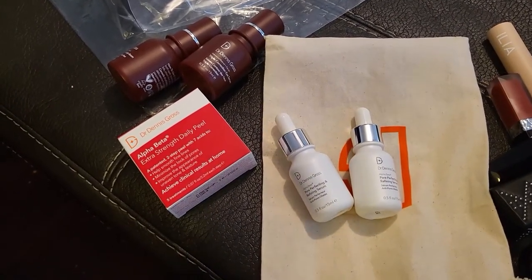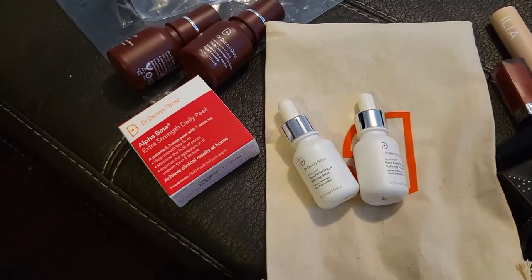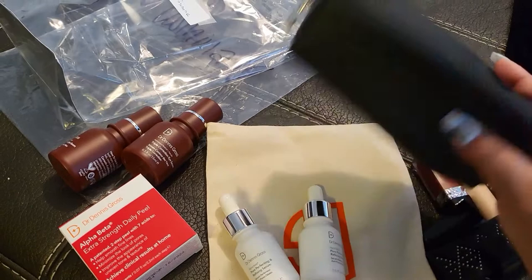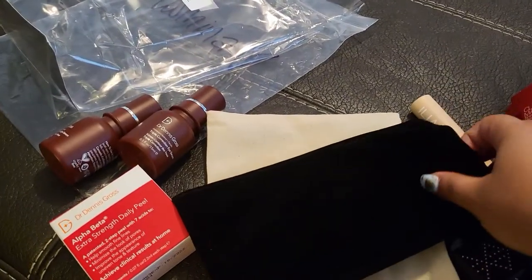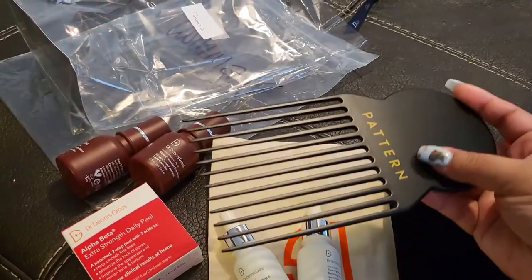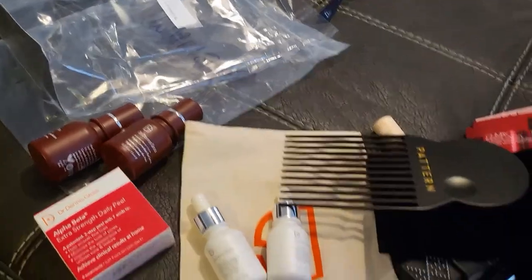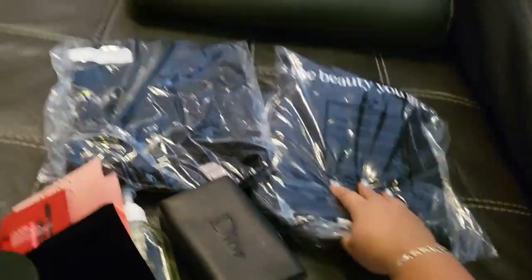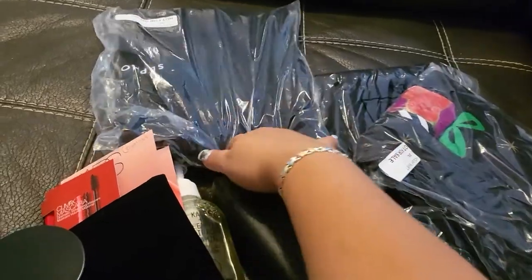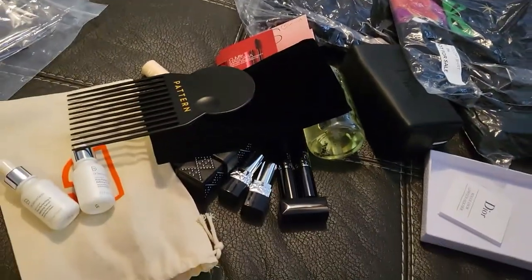Dr. Dennis Gross is a really good brand with a bunch of active ingredients — a really nice and clean brand. If you're ever interested in something that will make improvements on your skin, Dr. Dennis Gross is definitely something I recommend. I also got this little Dior bag — just a simple Dior bag you can put things in. And the last thing is a Pattern hair accessory — because I have curly hair, you just kind of push it in like that. Isn't that cute? I'm excited to try that.